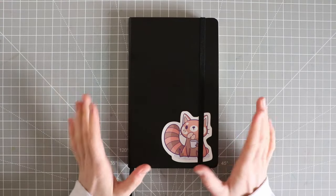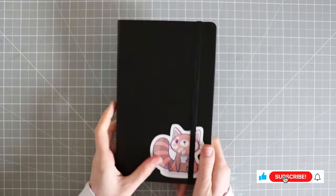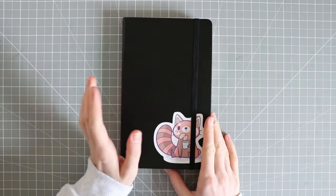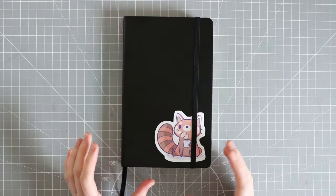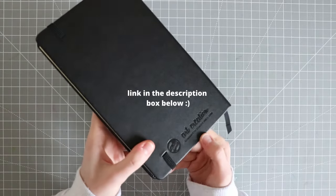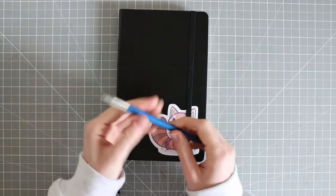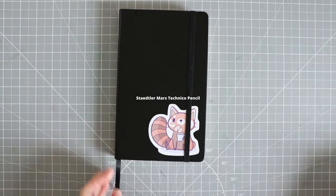Hello fellow artists and welcome back to another video. I've been doing the 100 day sketchbook challenge and I have finally made it to day 30, so I thought I would flip through to show you what happened in the 30 days from starting it. I'll leave a link to this sketchbook in the description box below — it's an art creation sketchbook. The pencil I've used for this challenge is the Staedtler Mars Technico pencil.